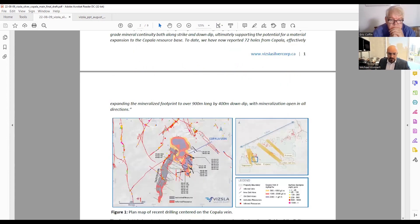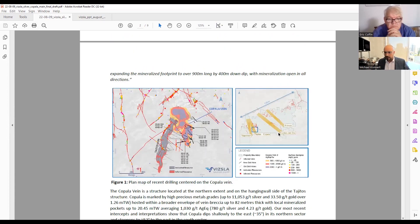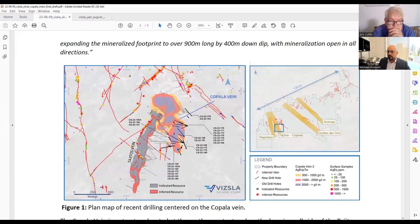We have a number of other holes in the kilo range with sub-intervals in the multi-kilo areas. To give a reference on the district map: in the western part of the district we have Napoleon, then the Tajitos–Copala corridor. The Copala vein was discovered as we were drilling into the Tajitos vein. We were expecting to drill into Tajitos on a sub-vertical orientation, but far before we expected, in the hanging wall of Tajitos, we drilled through the Copala structure — a low-angle structure — and intersected about 80 meters true width of mineralization grading just under 200 grams silver equivalent, with some high-grade flares.